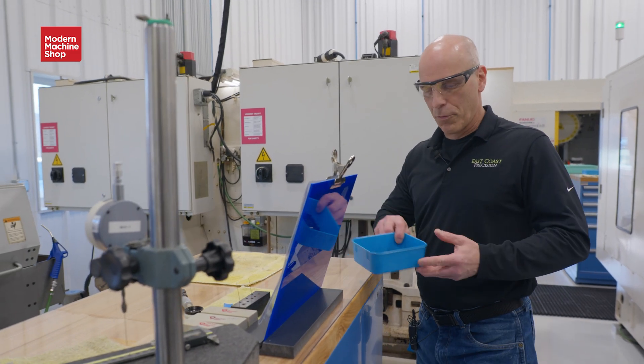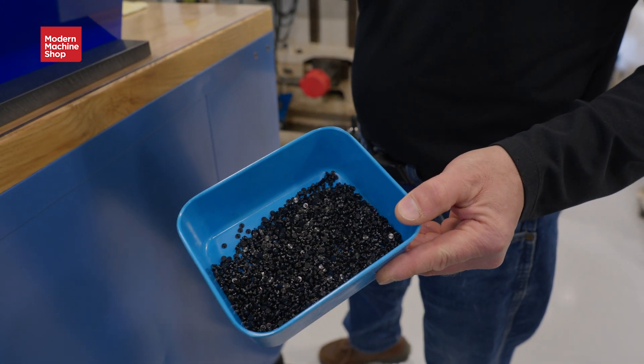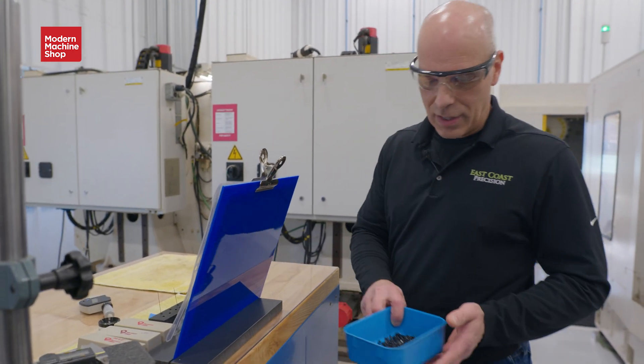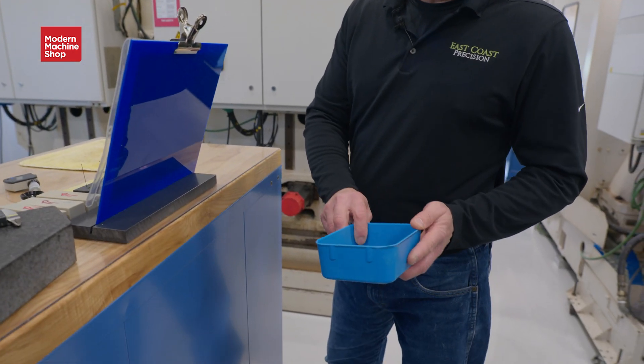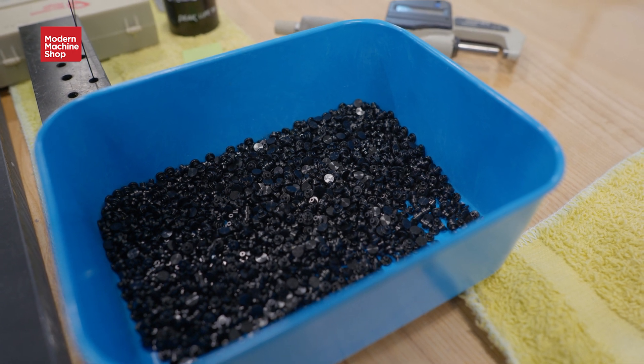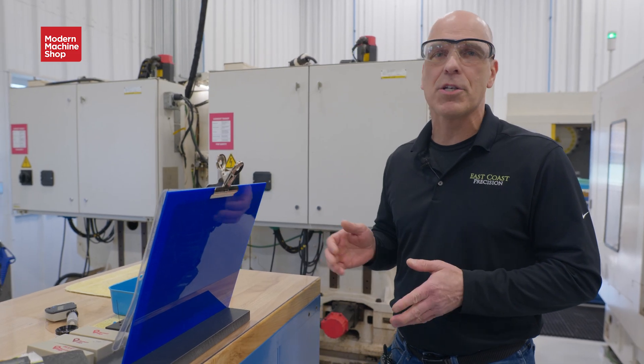Here's another grouping of parts coming off of this machine. You can see how clean — there's no oils. We run a water-based coolant. We have measuring instruments right at the bench so that the machinist can do the measuring right at the bench.